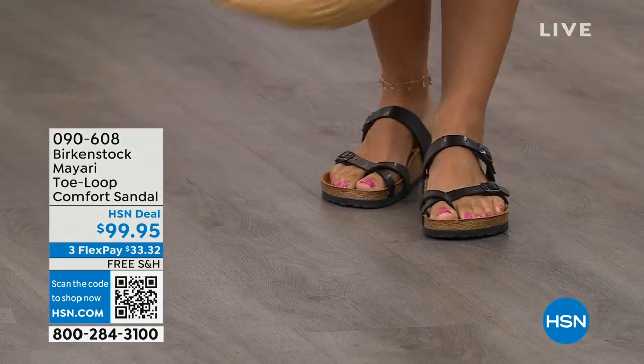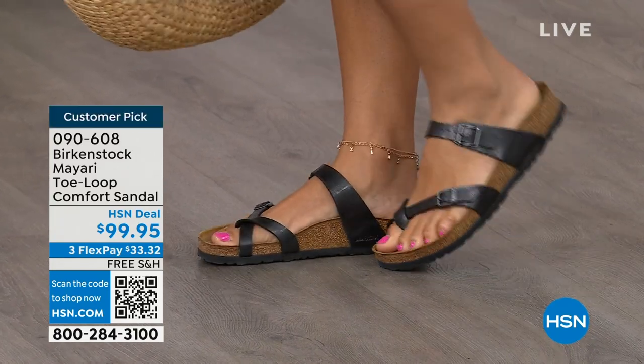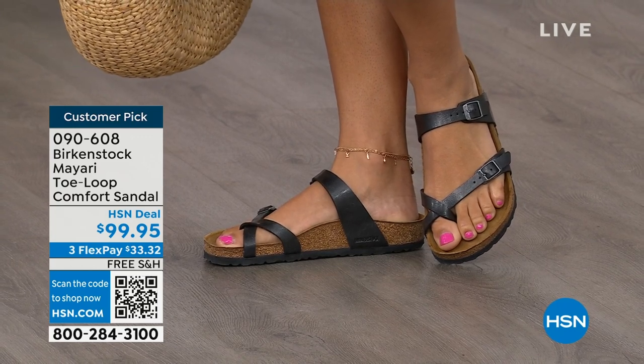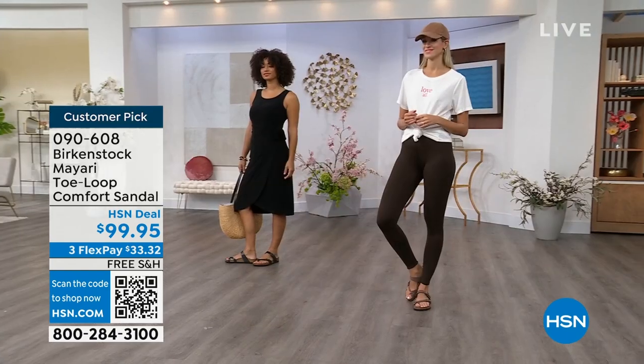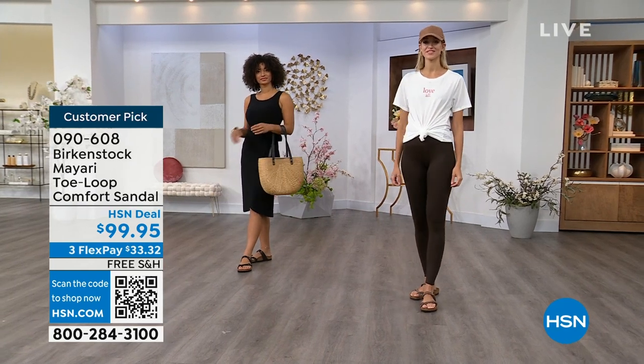The comfort and the consistency of Birkenstock — Birkenstock does not, has not, and will not change their footbed. So if you already wear them for the comfort and now you just want different styles or colors, we've got them for you in this hour. These are customer picks on hsn.com. You're seeing the girls in them.